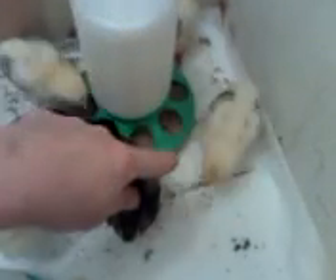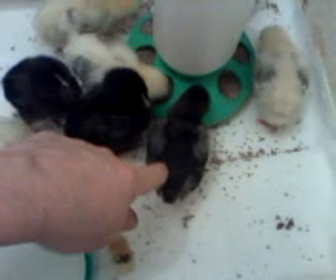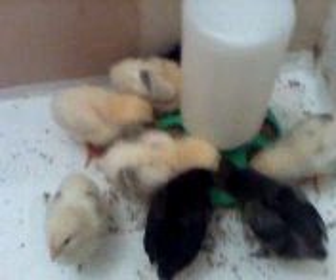This one over here is Dottie, because it's got a dot on its head. This one here is Happy Feet, because he actually looks a bit like — we thought so anyway — a bit like the penguin out of Happy Feet.